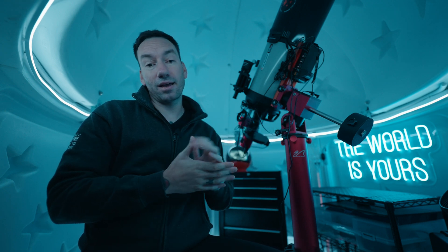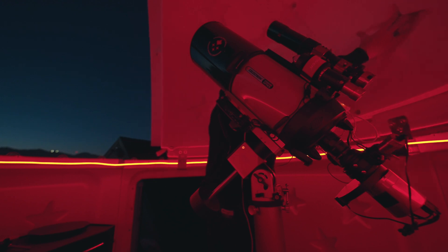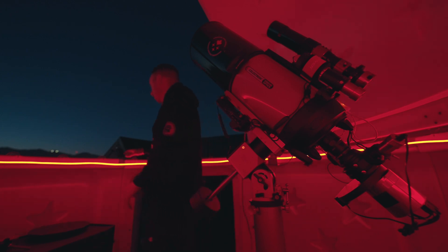The other great thing is that once I'm open and shooting, I don't actually have to rotate or move the dome at all during the night. I just set it, forget it, go to bed, let it shoot — and I've never had a problem with the scope shooting the edge of the pod during the night. It's been working out great.